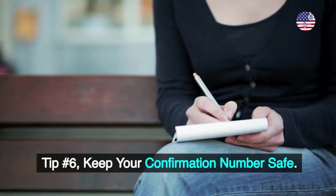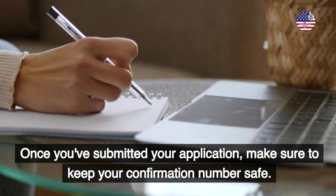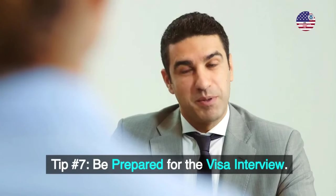Tip number 6: Keep your confirmation number safe. Once you've submitted your application, make sure to keep your confirmation number safe. You'll need this number to check the status of your application later. Losing it can be a major setback.